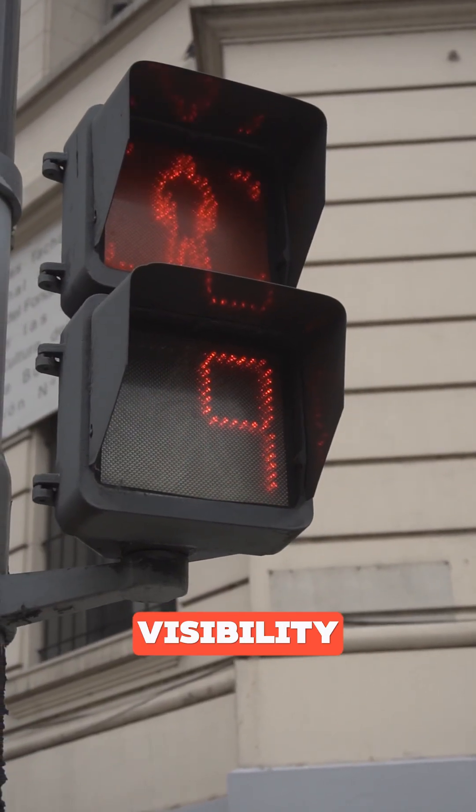Stop signs are red all over the world. But have you ever wondered why red was the chosen color? Turns out it's not just for visibility.